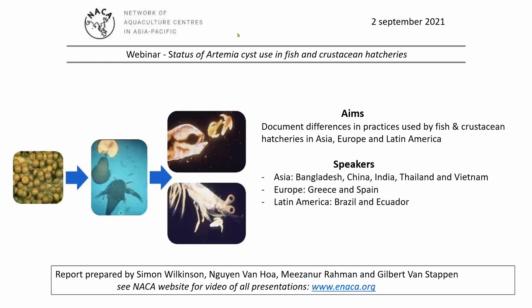The webinar considered both large and small hatcheries from different countries in Asia, Europe and Latin America, which were producing a variety of species including penaeid shrimp, macrobrachium prawn, mud crab, European sea bass and sea bream. Please refer to the NARCA YouTube channel where you can find the recordings of all the presentations.